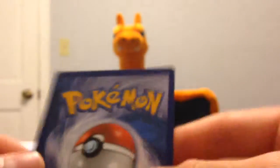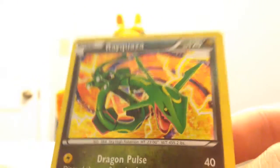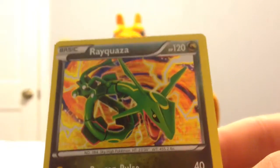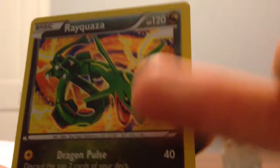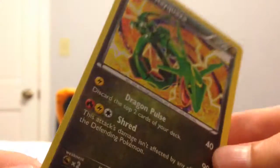He sent a Rayquaza from Dragon Vault, which is really awesome because I still need it for my Dragon Vault set. So I guess he knew that. This is actually the most expensive card — I know this is the most expensive card that's not the Kyurem Secret Rare. So that was really nice of him to send it to me for basically free.